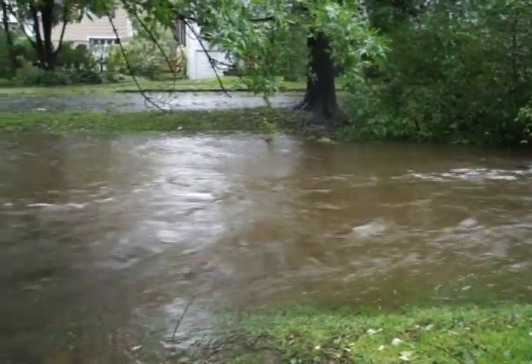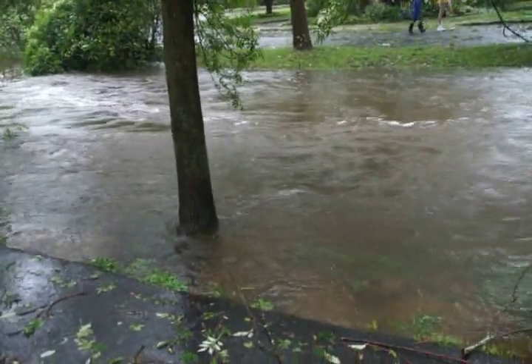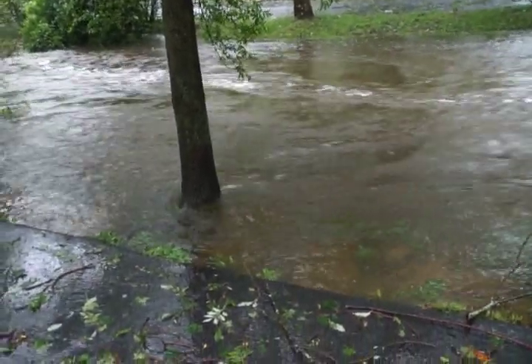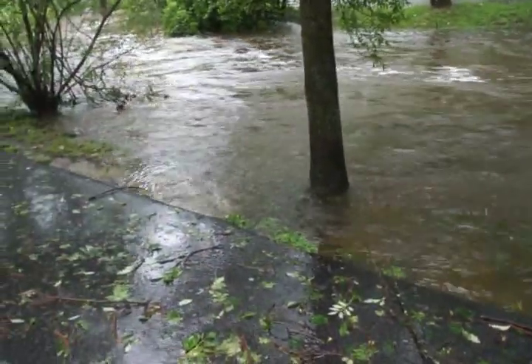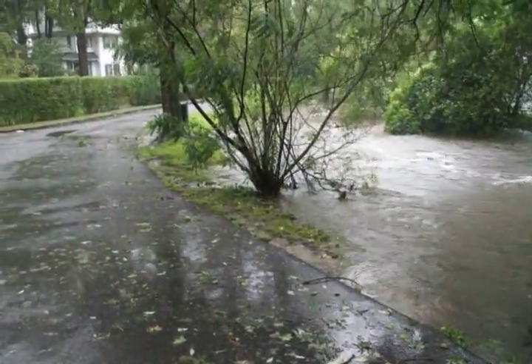The water is moving at quite a clip, and it's about eight feet higher than it normally is. You can see it's just about up to the level of the road, but it looks like the rain is about to stop, so probably not too bad.